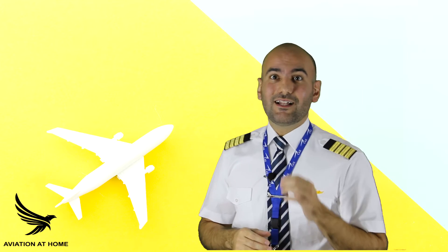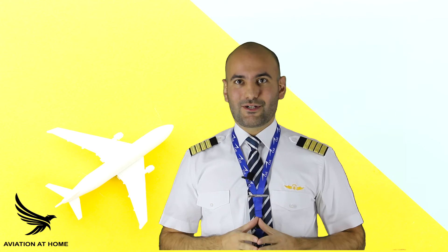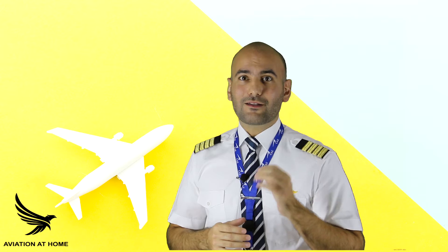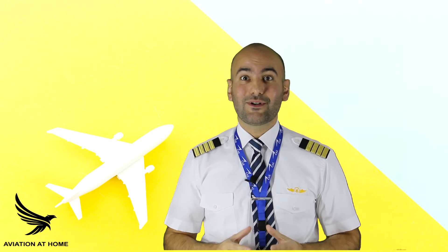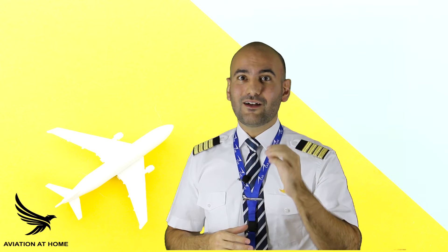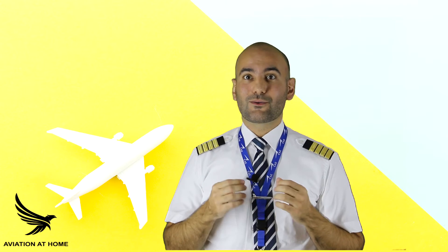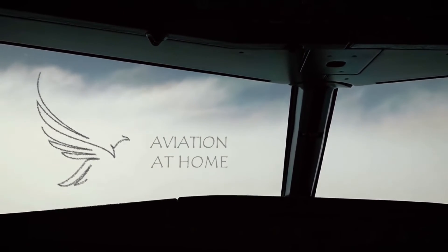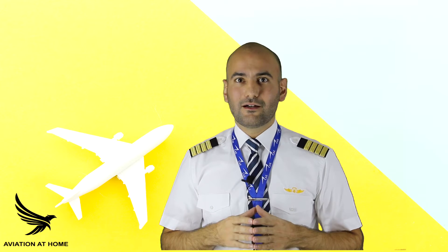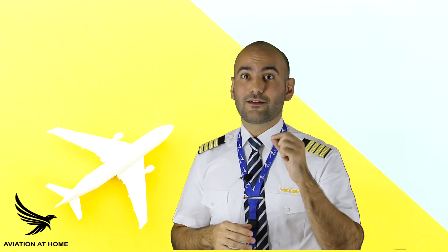Fire is considered to be the most serious in-flight emergency. A fire must be brought under control as soon as possible. Considering how time-critical this type of emergency is, it's imperative that not a second is lost in trying to suppress the fire and minimize the risk to the flight. Any fire, no matter how small, may rapidly become out of control if not dealt with immediately.